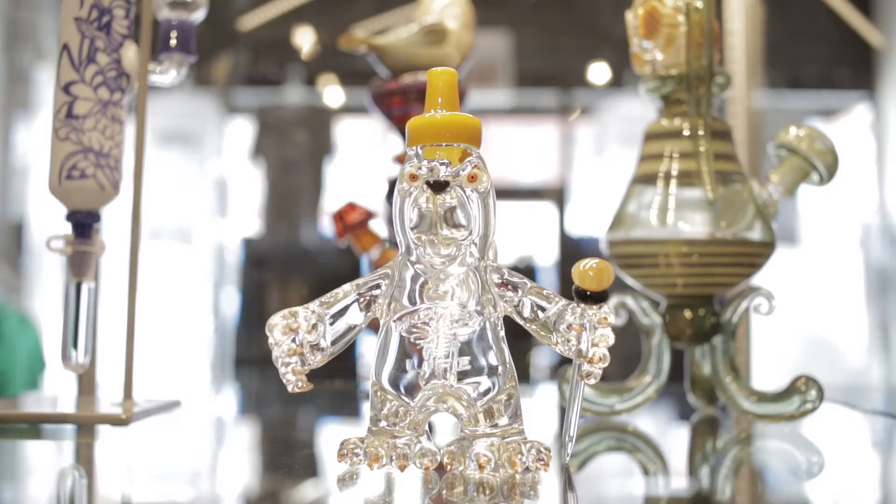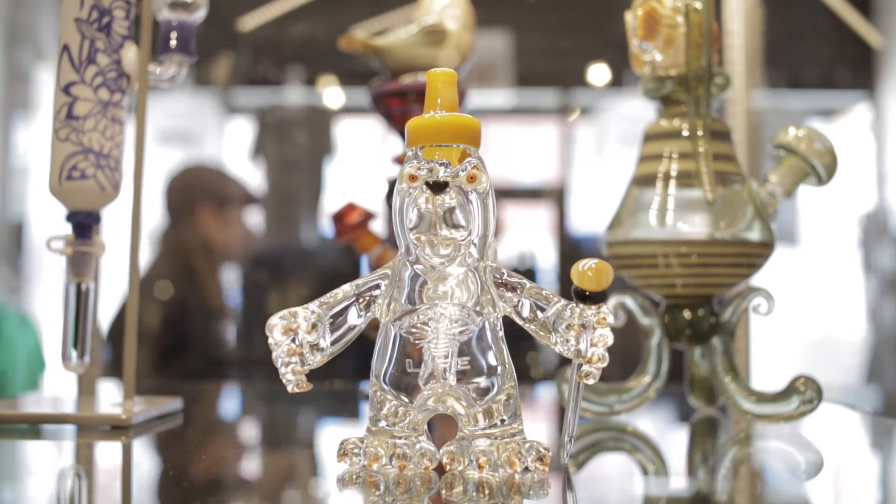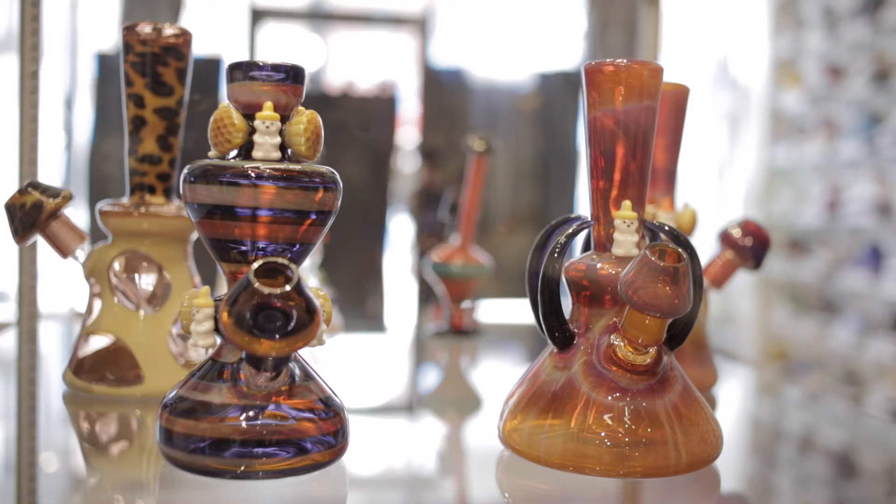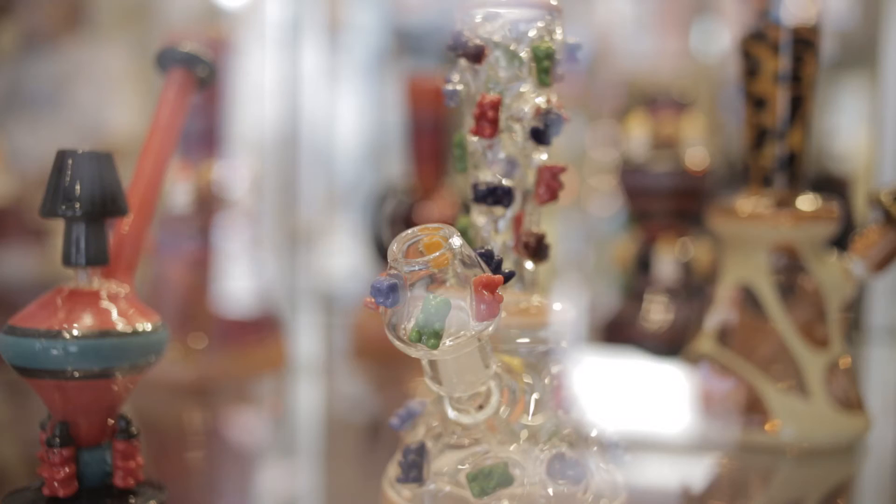I brought a bit of this Encomo style work that I used to do, and I incorporated some little nano honey bears, which I'm also known for, and those pieces.